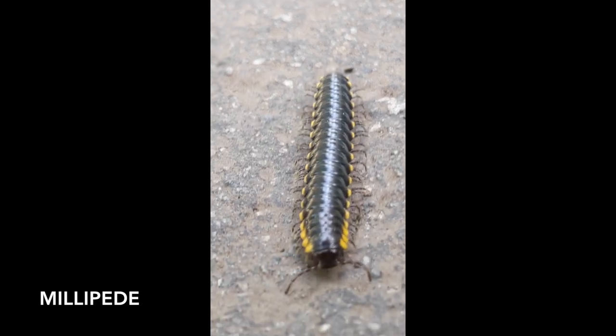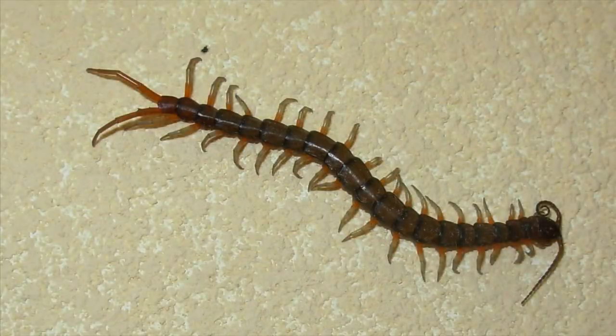A third method of telling these two apart is to look at their body shape. Centipedes have a more flexible flattened body shape. If you look closely at a centipede you will see that most have long antennae on their head and long rear legs that trail behind them.